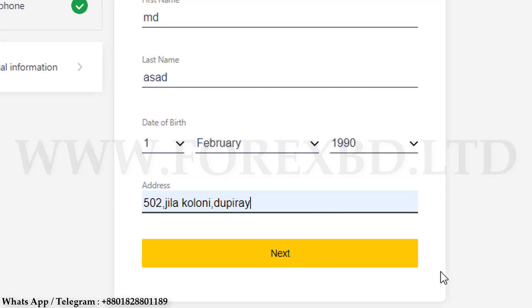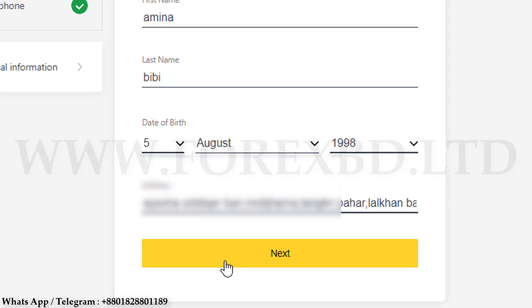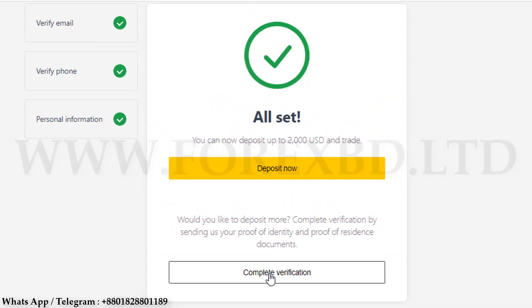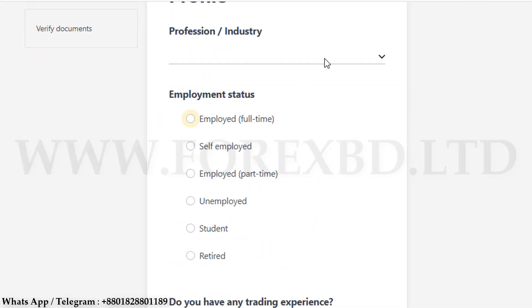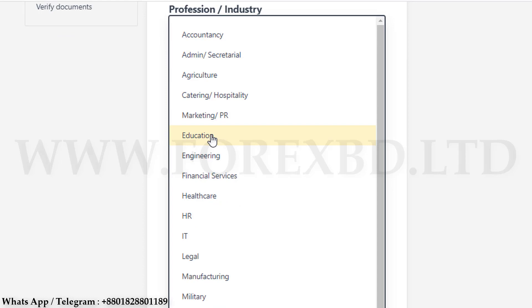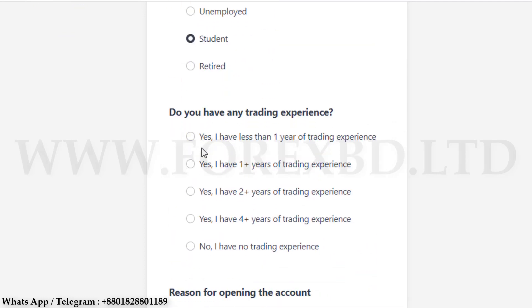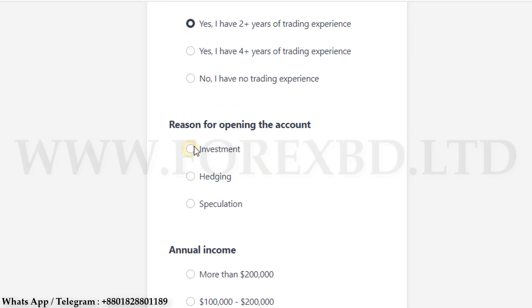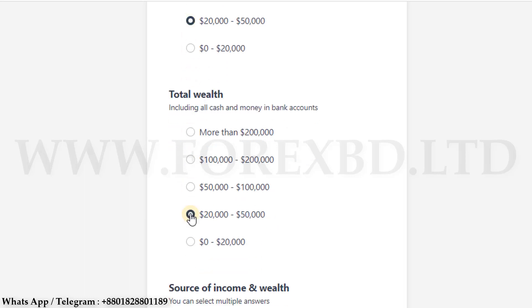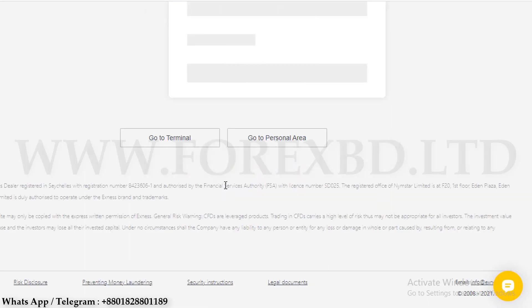Previously when submitting an address, we had to write the address according to the bank statement or electricity bill. But at present we do not have to submit an electricity bill or bank statement — we can submit our address by looking at the back part of our NID card. Then click on the Next option below. Another new page will come where you click the Complete Verification option. You will be asked various questions about your trading — such as your experience, profession, income, and investment source. Fill these in accurately, or you can follow our video.